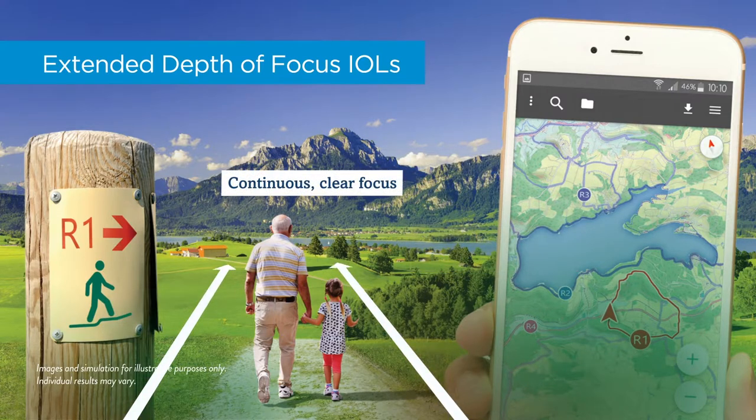But when all is said and done, you'll have sharp, high-quality vision across the full range.